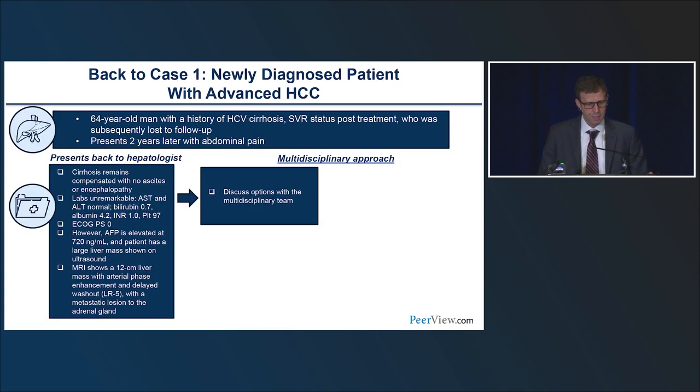Going back to the case — discussed at a multidisciplinary tumor board — this patient warrants systemic therapy. Atezobev would be a great candidate. We need to do the upper endoscopy first to make sure the patient doesn't have high-risk stigmata for bleeding. The low proportion of bleeding events in IMbrave-150 was because of careful patient selection — all patients underwent endoscopy within six months, and patients with high-risk stigmata or recent bleeding were excluded. That careful selection must be extrapolated to clinical practice.